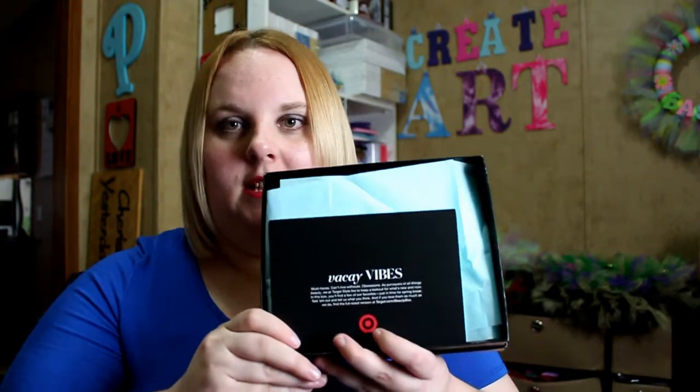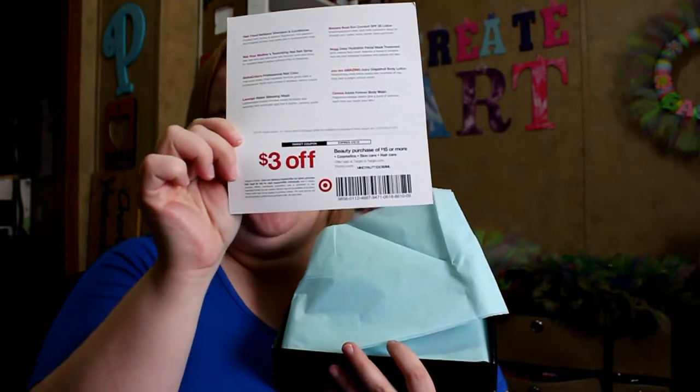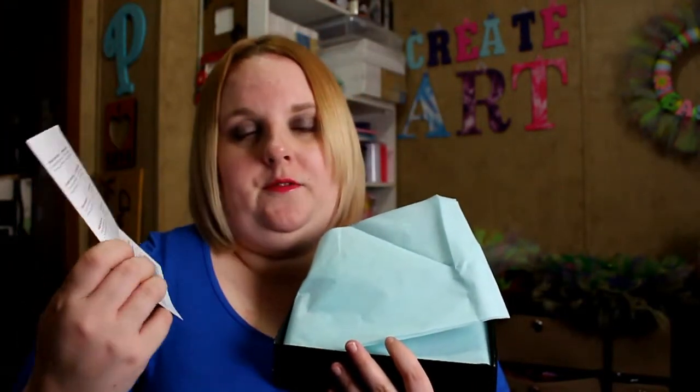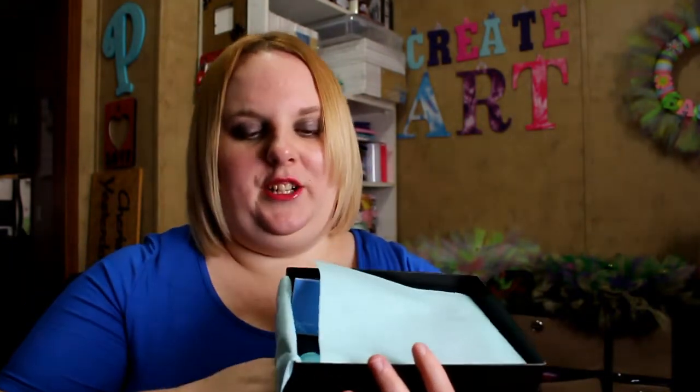First thing when you open the box is the card — it tells you everything that's in it. And it's also a $3 coupon off of a $15 beauty purchase. So this box was $5 and you already get a $3 coupon. You get a $3 coupon in every single box that they send. You spend $15, you get $3 off. Most of the time you're going to spend $15 on beauty anyway, so it's a good coupon.